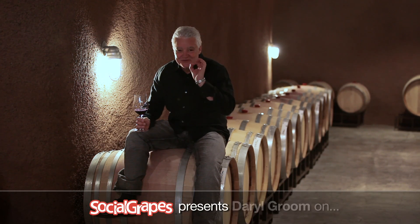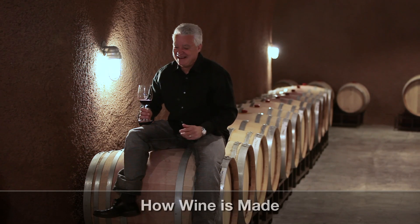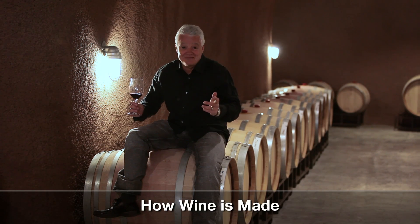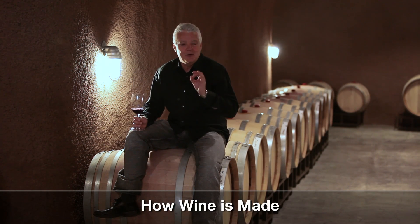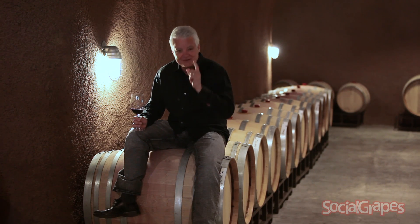So you really like wine but you've got no idea. People ask me, Darrell, how's wine made? We've got no idea. So wine always comes from grapes, so we need grapes - that's number one.